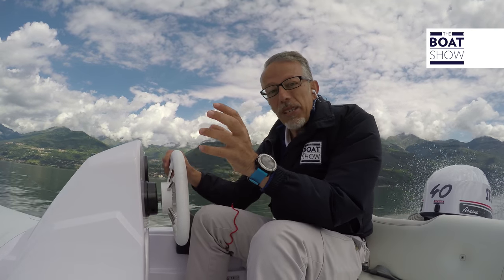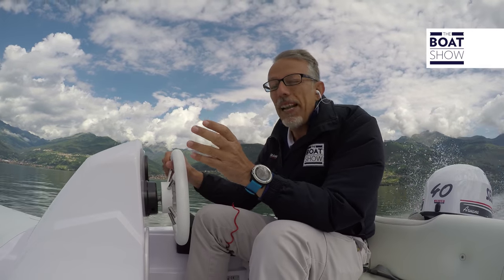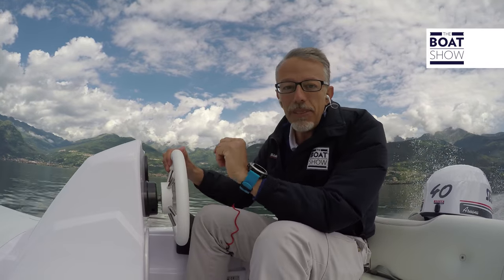Here at the northern end of Lake Como, there is a lake within the lake. It is a very beautiful natural creek, very pretty, completely surrounded by vegetation. Let's see!